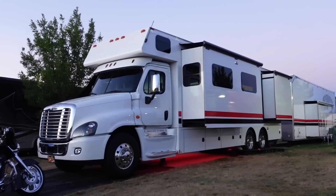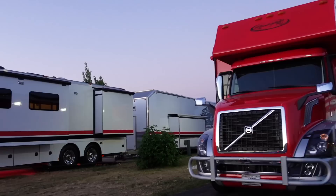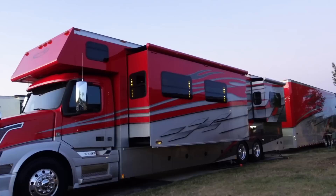I know I've showed you these Renegades a couple of times, but these two toter homes are bad to the bone and definitely deserve a second look.